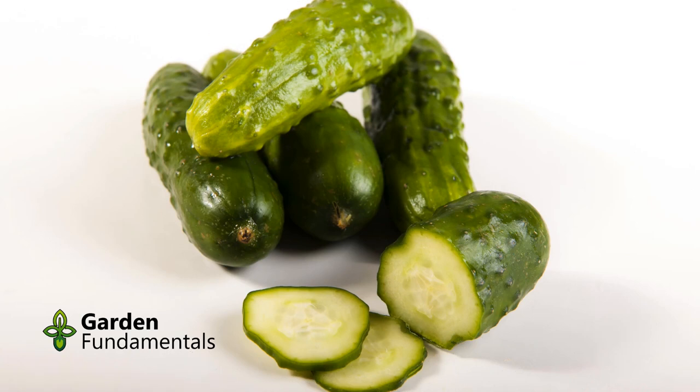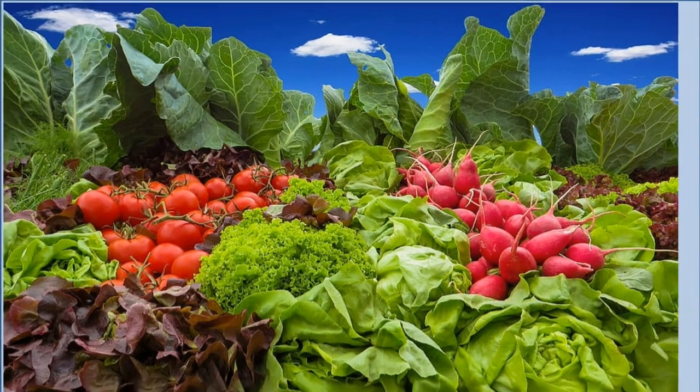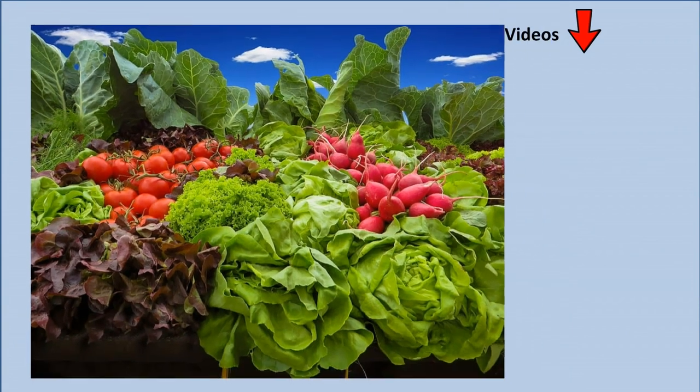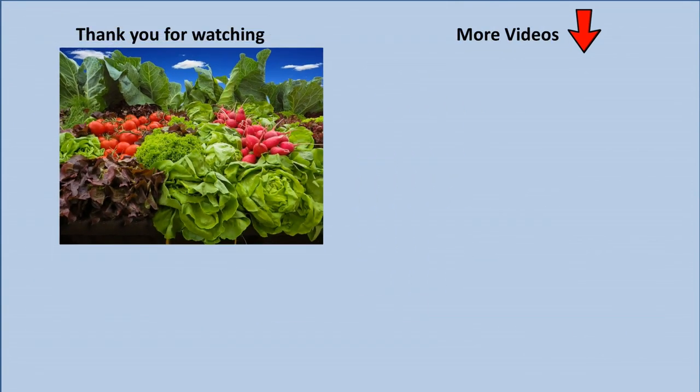That is all there is to growing cucumbers. It is an easy crop for the beginning gardener and pound for pound it is one of the most productive. I have been growing cucumbers for 40 plus years because they are easy and always produce well. To see a list of the 10 best vegetables for new gardeners and a separate video on how to grow each one, click on the link in the top right hand corner. Have fun growing veg in the garden.